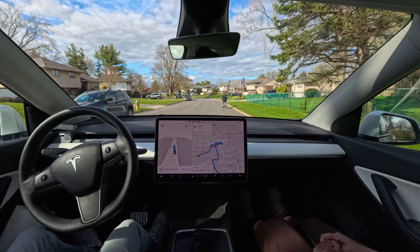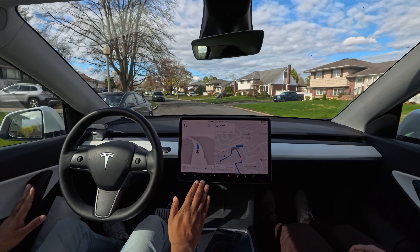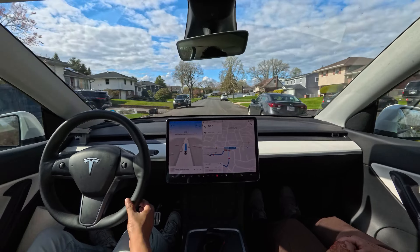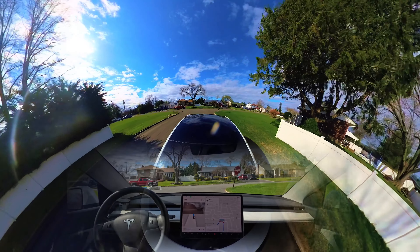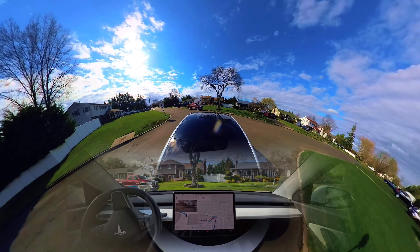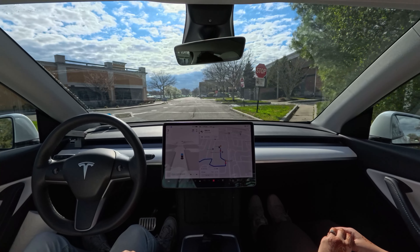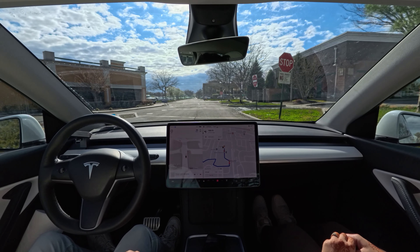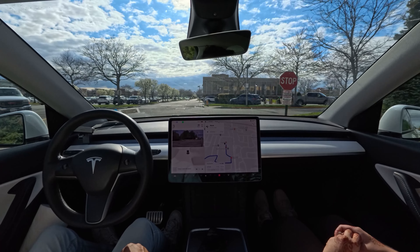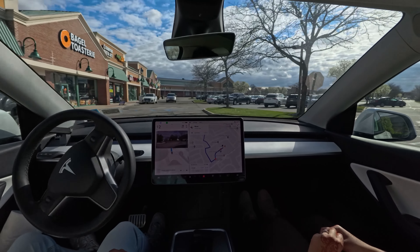We made that left turn perfectly and smoothly. On the upcoming stop sign we'll make a right turn — nicely done, very very nice. We're going to make an immediate left here. There are two kids walking and the car cautiously avoided them very nicely — it slowed down and moved over to the left to avoid those people. Very nice move.